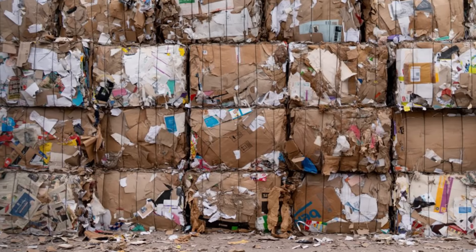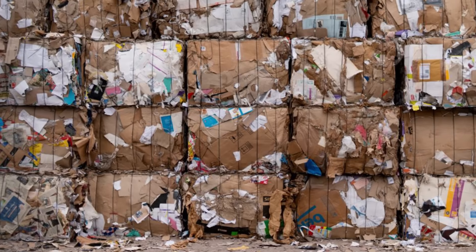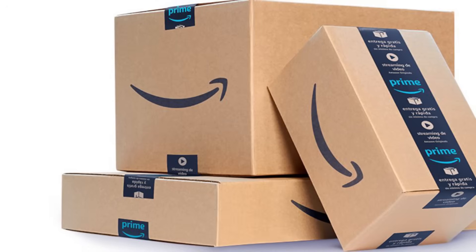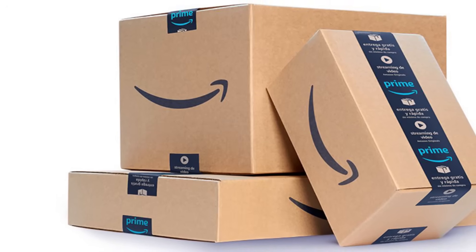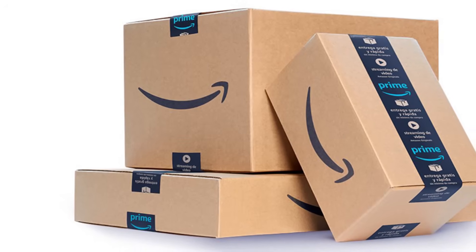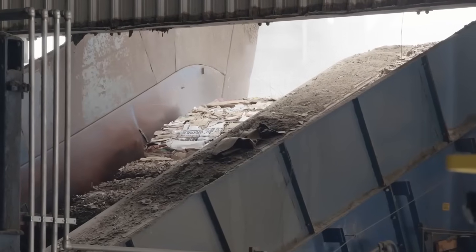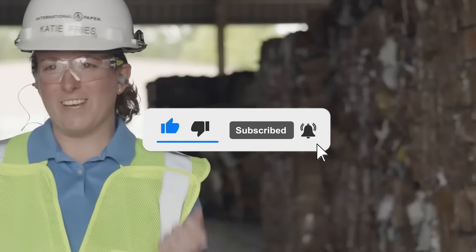However, the remaining 8% still represents millions of tons of cardboard unnecessarily sent to landfills each year, where it takes up valuable space and releases methane as it decomposes — a greenhouse gas 25 times more potent than carbon dioxide. Every time you break down that Amazon box and place it in the recycling bin, you're contributing to an industrial process that conserves natural resources, reduces energy consumption, and helps mitigate climate change. The simple act of recycling cardboard has profound ripple effects throughout our environment and economy. If you have suggestions for our next video, feel free to share them in the comments below.